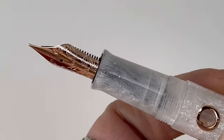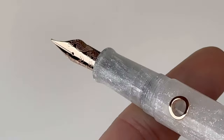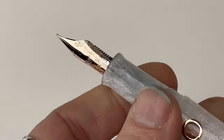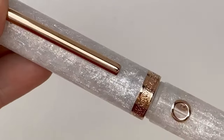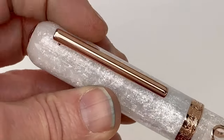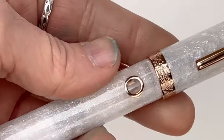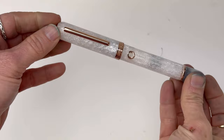These pens are fitted with the brand's in-house 14-karat gold nib, which is new for 2023. These pens are only available in fine or medium nib sizes, and you can find that nib just by unscrewing the cap. The number that the pen is in the limited edition is on the finial of the cap.